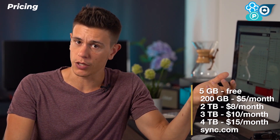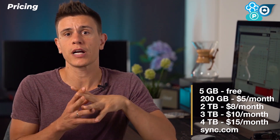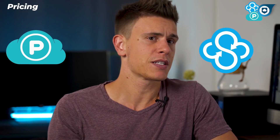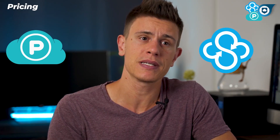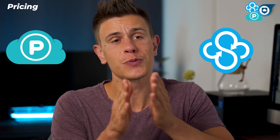Sync.com doesn't let you subscribe month to month — a year is the shortest plan available. The free plan offers 5GB of storage. You can upgrade to 200GB for $60 per year, 2TB for $8 per month, 3TB for $10 per month, or 4TB for $15 per month. Since Sync has no monthly or lifetime plans and pCloud has the better free plan, the first round goes to pCloud.